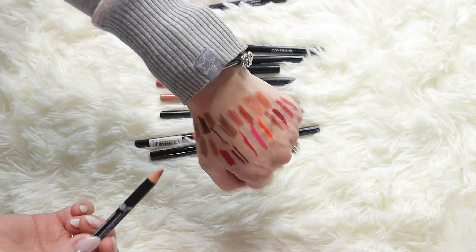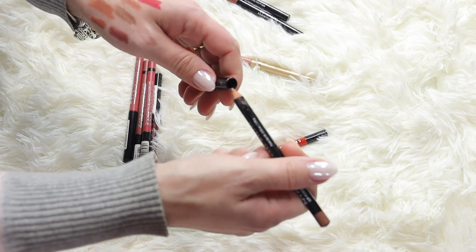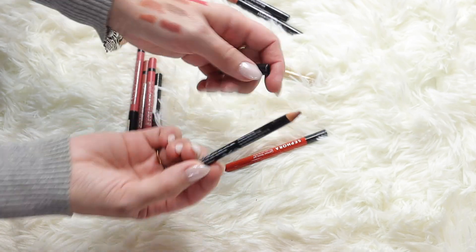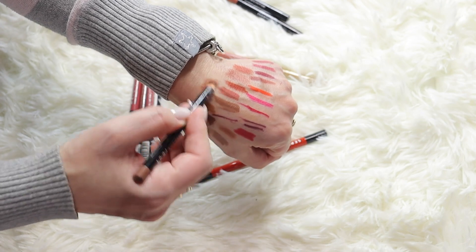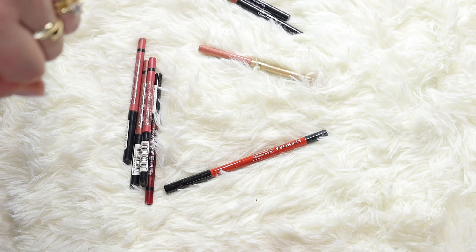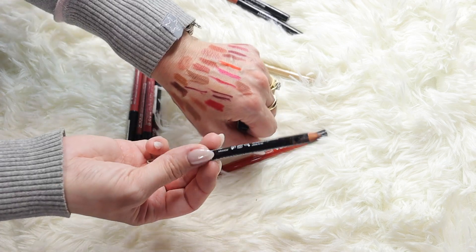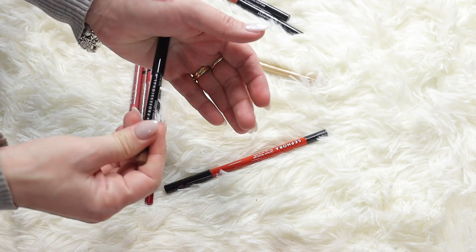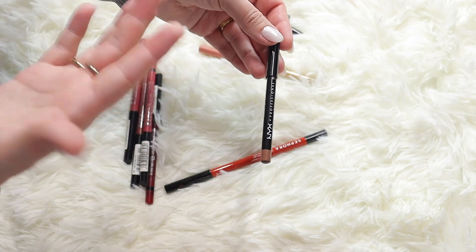Here's another NYX in shade Free Spirit - beautiful, a nice brown nude. And here's another NYX one I've used a lot - in shade Nude Truffle. Every time I put the cap back on it bends, and I have to push quite hard. Even though I love the shade, because of how the cap damages it every time I put it back, I'm getting rid of it unfortunately.